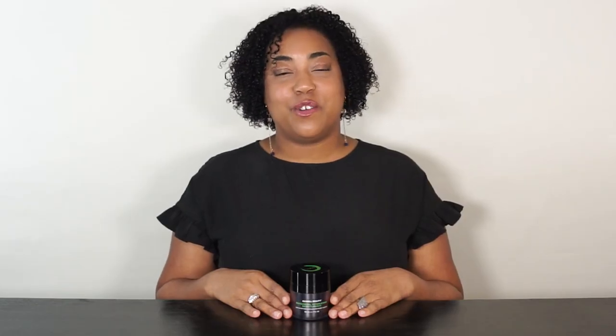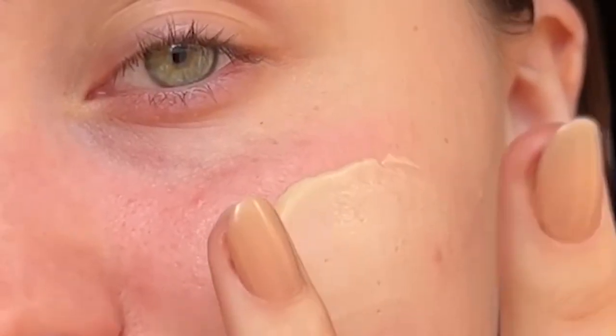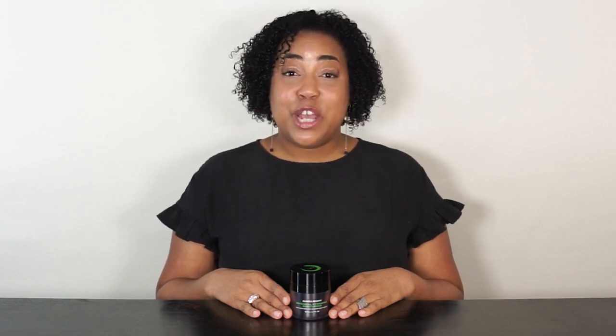How to use the Botanical Hydrating Moisturizer: after cleansing, apply an even layer to face, neck, and chest twice daily. If you're using a serum such as our Daily Glow AOX Serum, you should apply the serum before the moisturizer.